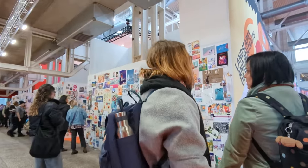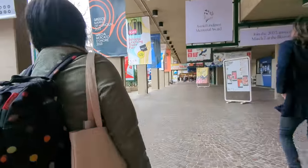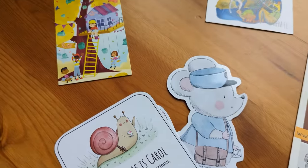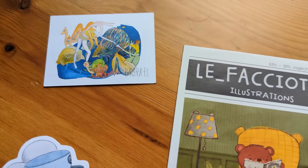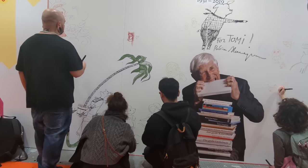My absolute favorite thing about the book fair was meeting up with other illustrators — some who I already knew from Instagram, but some people actually recognized me from my YouTube videos, which has never happened to me in my whole life. That was really nice. They're all wonderful people and beautiful artists, so I'll leave their details in the description below if you'd like to connect with them too.